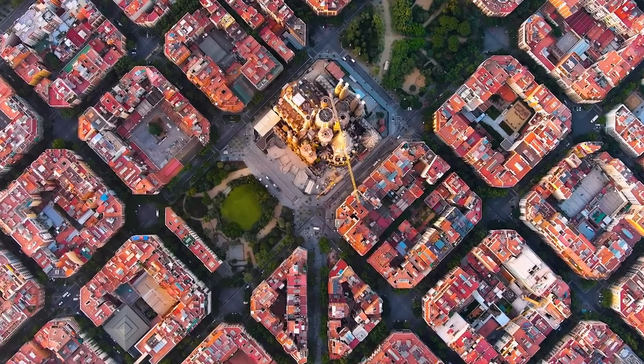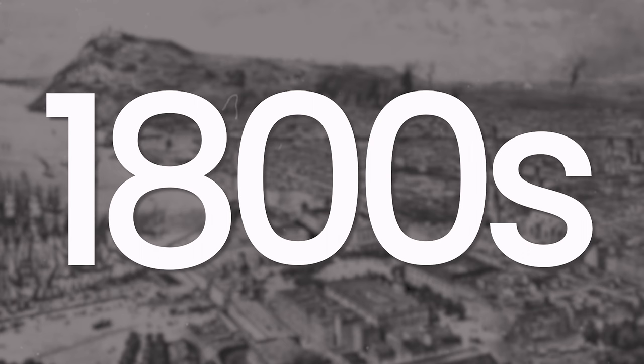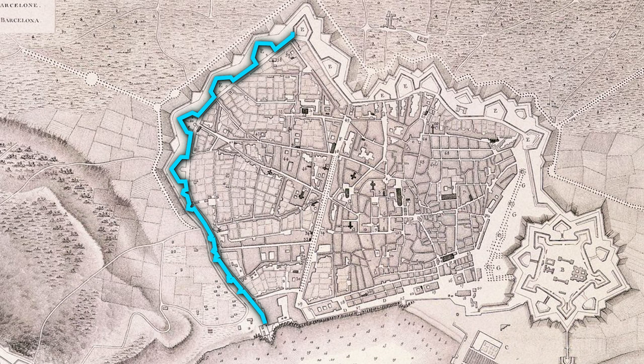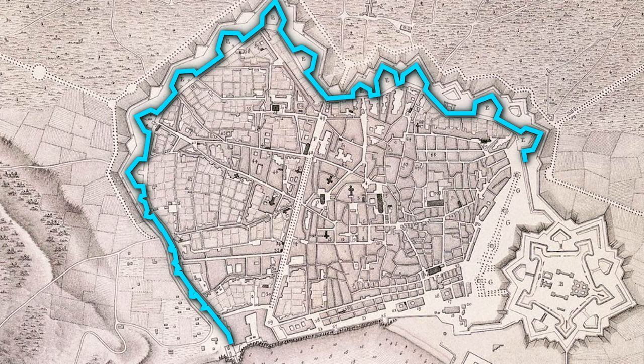Before we can understand how Barcelona's streets are being saved, we must first understand how they were built. To do that, we must travel back to the 1800s. Barcelona was a bad place to live. There was rising discomfort in its growing population, confined to its medieval walls. It was limited and it needed to change, fast.